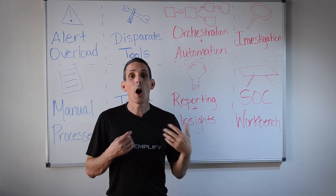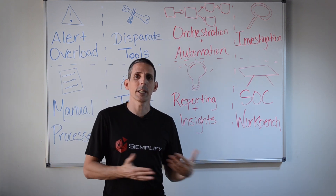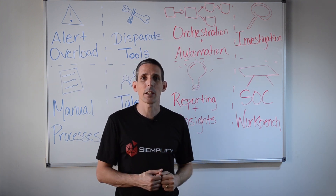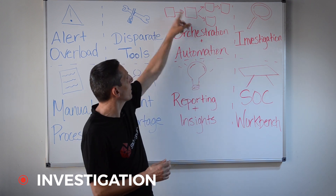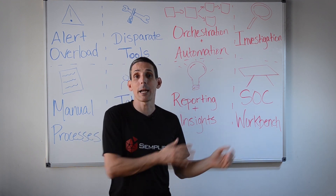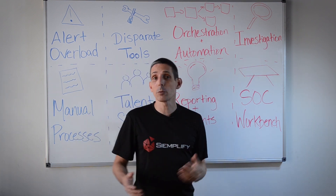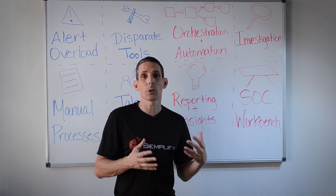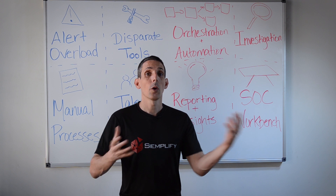All of these steps can be built into playbooks, and many can be automated. For example, you may be able to automatically close a lot of phishing alerts that come in if everything checks out clean, and only involve the analyst when something is found to be suspicious and an investigation is needed. The second building block has to do with investigation. When a playbook can't automatically close a case, an intelligent security analyst needs to look at the data and make a decision. A good SOAR platform would have innovative tools to help the analyst decide quickly whether to remediate, escalate, or take other action.